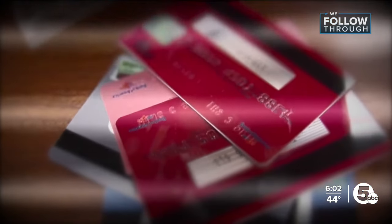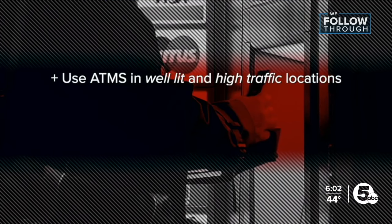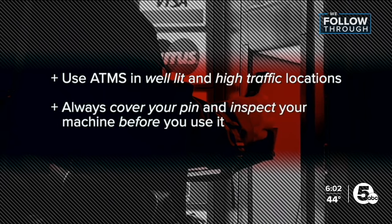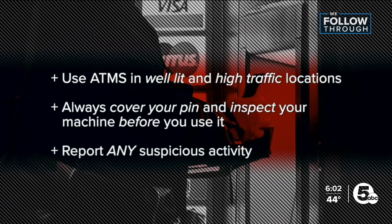Though skimmers are still out there, to protect yourself Jody recommends the following: use ATMs in well-lit and high-trafficked locations, always cover your PIN and inspect your machine before you use it, and report any suspicious activities to your bank. Has anything unusual happened, or has it been tampered with? Is there something misaligned or damaged? That's a sign that someone has tried to put a skimmer in.